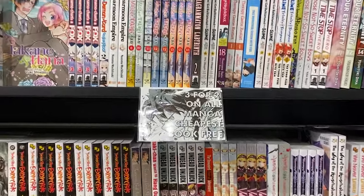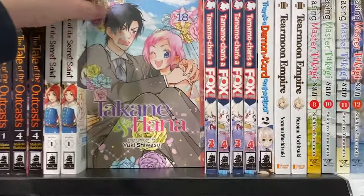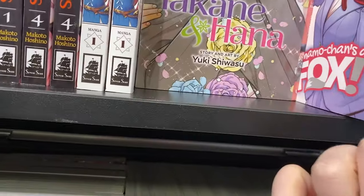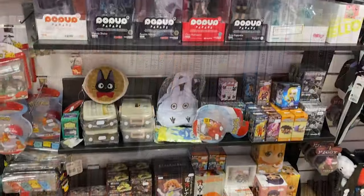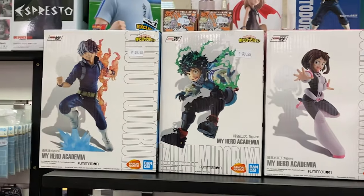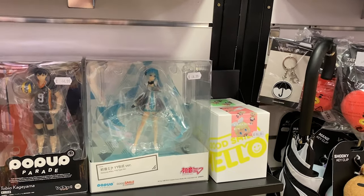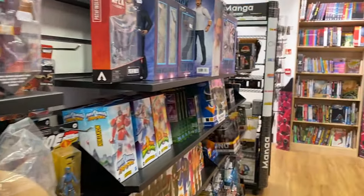We're in the realm of the mangas - three for two on all mangas, cheapest book free. This one is £12.99, and this one is £10.99, just as an idea of price. They have a lot of different figures as well - for example, My Hero Academia figures at £39.99, and some around £44.99.